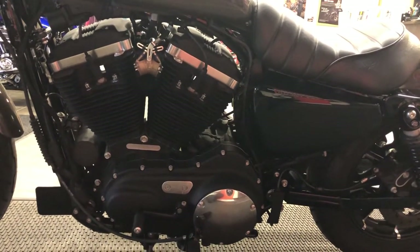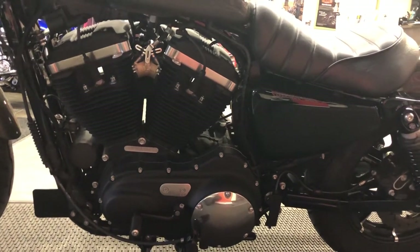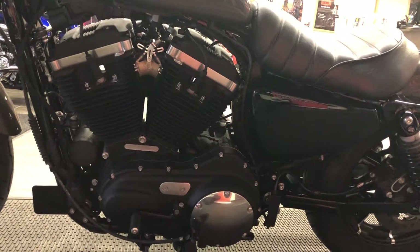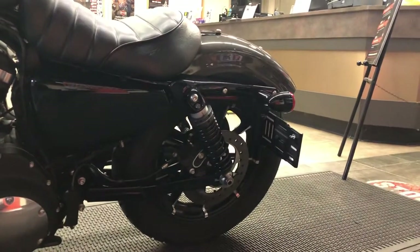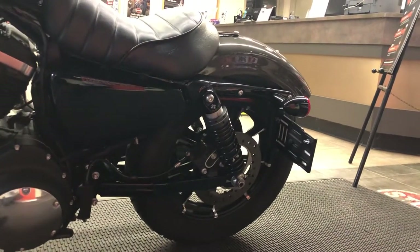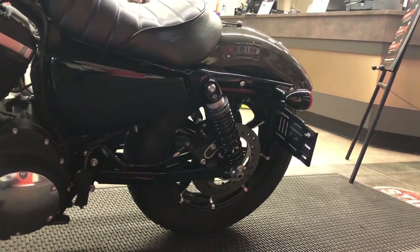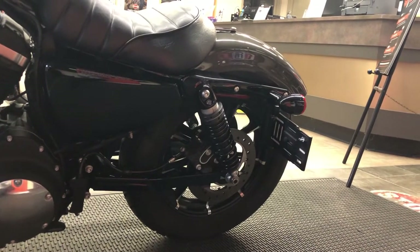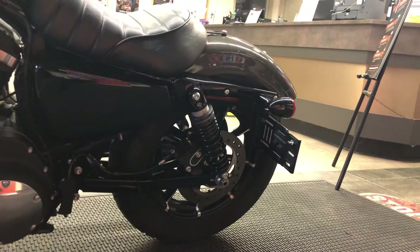This engine and transmission combination is rubber-mounted. At an idle it feels like the big V-twin it is, and then when you're going 60-65 down the highway the rubber mounts take over and smooth out the ride. In the rear, we've got a disc brake and emulsion shocks. The air has been replaced by nitrogen — it's pre-mixed — and we've got externally adjustable spring preload, great ride quality, plenty of adjustability, a very high-end shock.